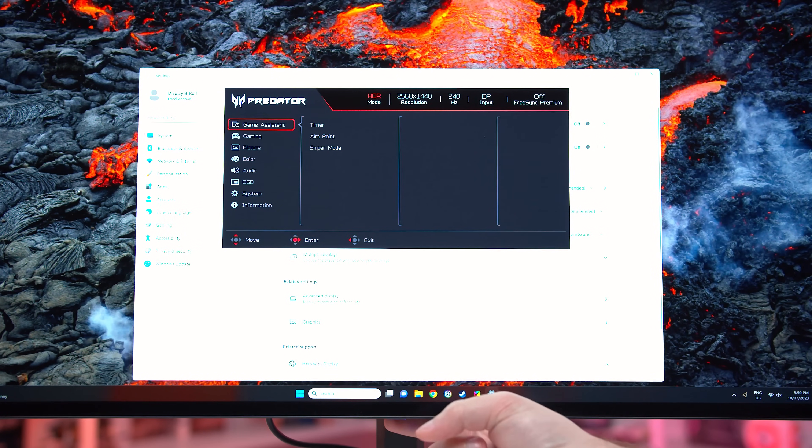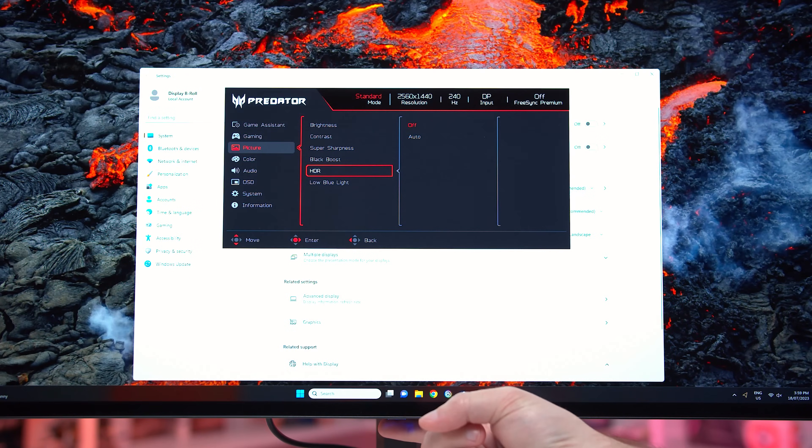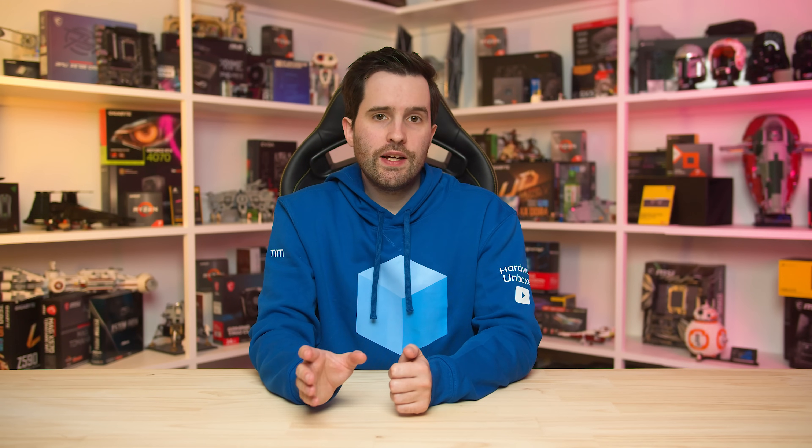Some models also have some annoying quirks when it comes to HDR. For example, when switching between SDR and HDR modes, the Acer model requires you to change a setting in the OSD every single time for the best experience, when really these settings should switch automatically. If you're using the uniform brightness setting with the Corsair model, you'll need to turn that off manually when switching into HDR mode again every time. Both the LG and ASUS models require firmware updates for the best experience, although all four variants support firmware updates, so some of these issues may be addressed in a future update.